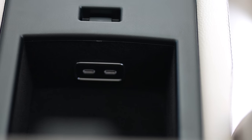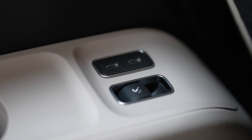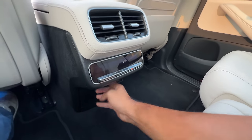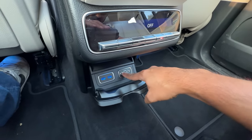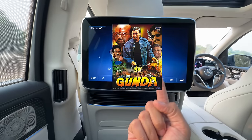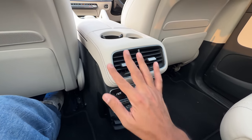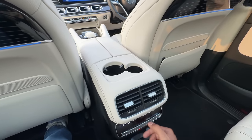You get a USB charging socket right here — two of them. Two more there, two there — six USB-C sockets in this area. You also get two more USB-C charging sockets here, and two HDMI ports so you can watch movies. AC controls here with two zones, AC vents, and two cup holders. This car is very comfortable.